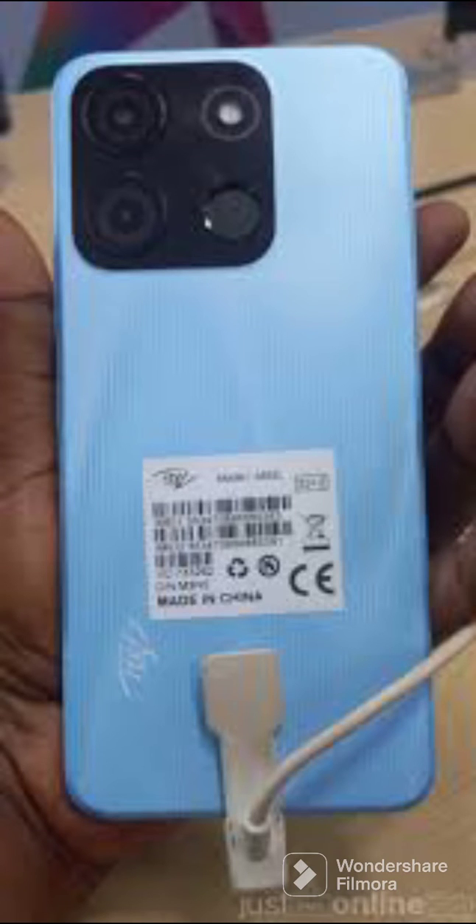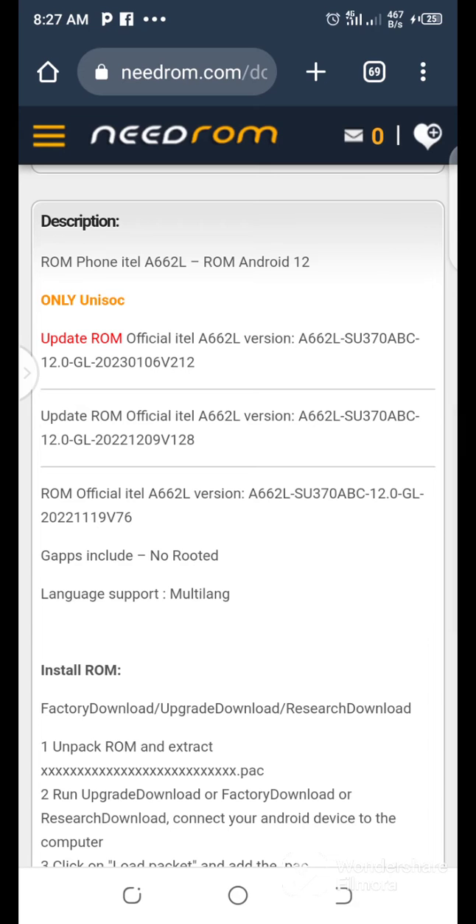itel a60 a662l tested flash file — the download link is under the description. You can also contact me for other itel firmware that you may need; I have sources and original files.